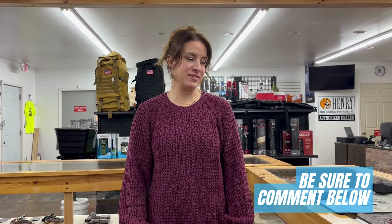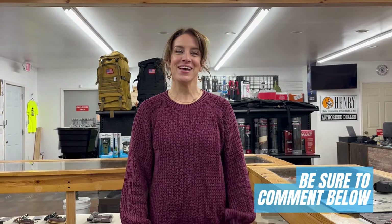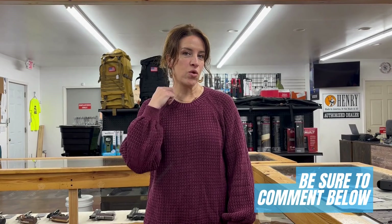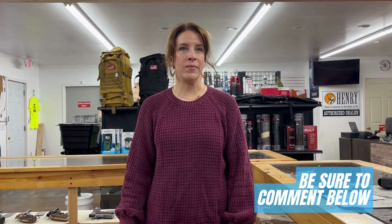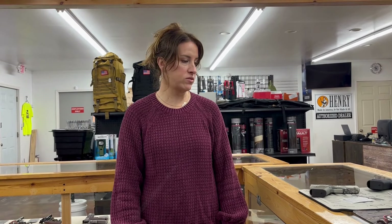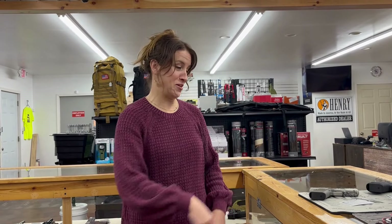Hey guys, it's Becky from Bullseye, and it's Thursday so it's our weekly haul day. It's snowing in Ohio, which is exciting for some and not for others. Today's question: do you carry concealed or do you open carry? And if you carry concealed, do you buy your clothes so it doesn't show, or do you buy holsters based on what your clothes are? For females it's a little different than for males, so it's a confusing question — answer it in the comment section below.